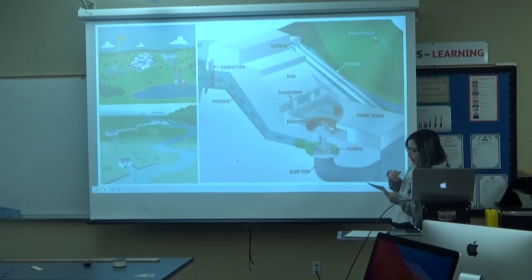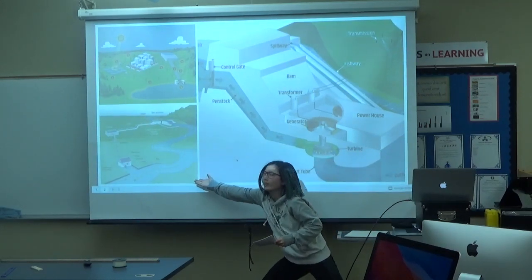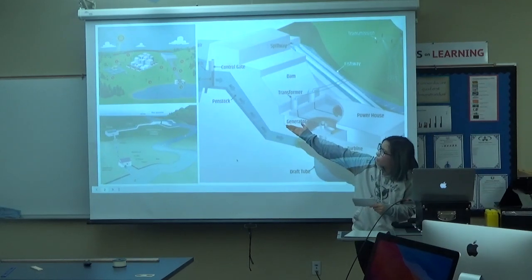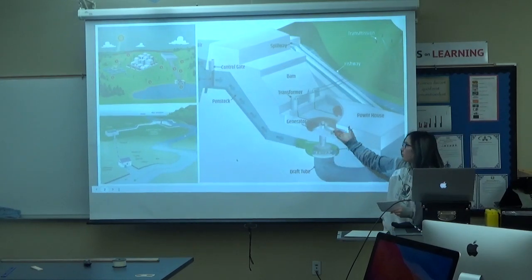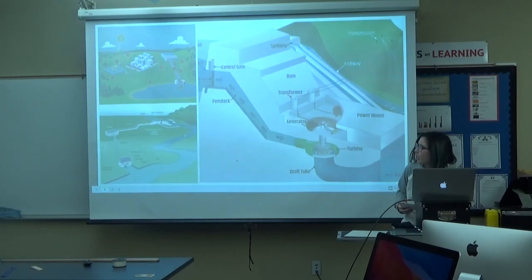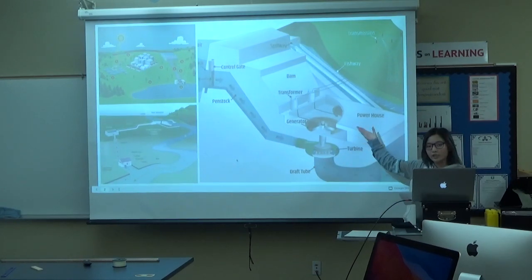This is impoundment — it's the most common type. And diversion is this one right here; it's like a run-of-river system. Impoundment stores water in a reservoir which goes down a dam and into a turbine, which spins a generator creating electricity. Diversion has a channel taken from a river which runs into a turbine connected to a generator.